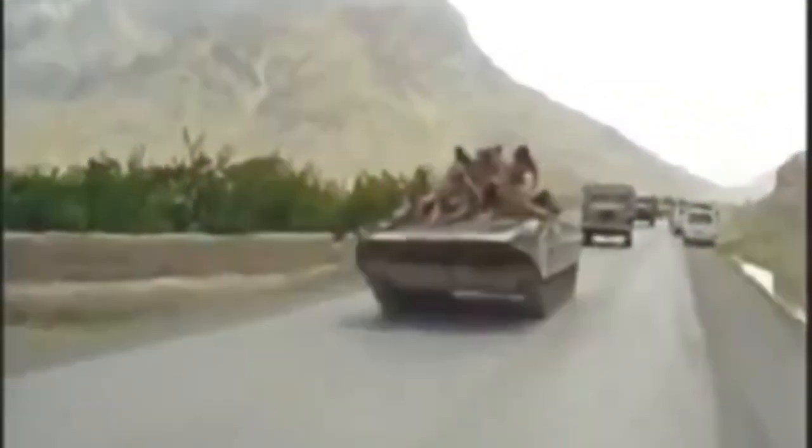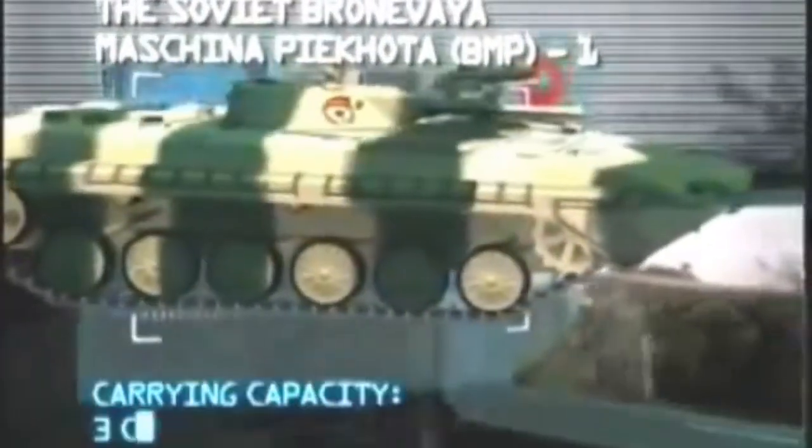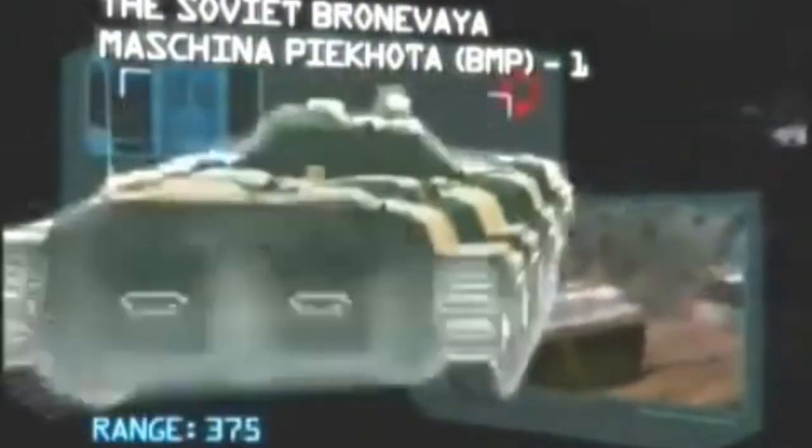Next up in our Top Ten Infantry Fighting Vehicles: a Cold War warrior from the Soviet Union that changed the shape of fighting vehicle design — the Soviet Bronevaya Mashina Pekhota BMP-1. Manufacturer: Kurgan Mashinostroitelny JSC. Power plant: UTD 300 horsepower diesel engine. Maximum speed: 40 miles per hour. Carrying capacity: three crew and eight troops. Armor: 1.3 inches. Armament: one 73-millimeter cannon, one 7.62-millimeter machine gun. Range: 375 miles.